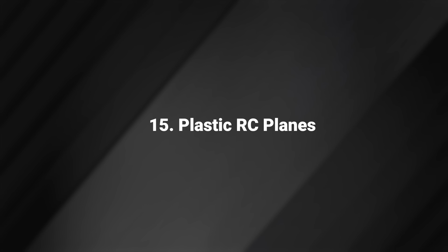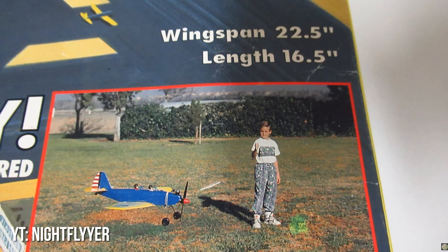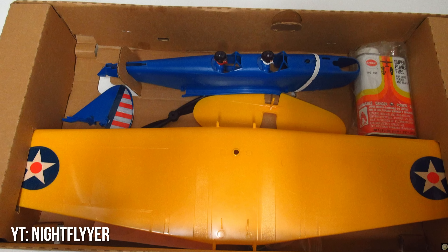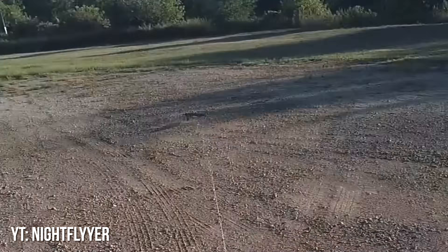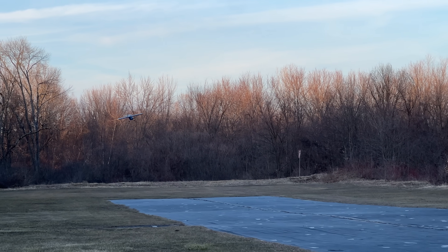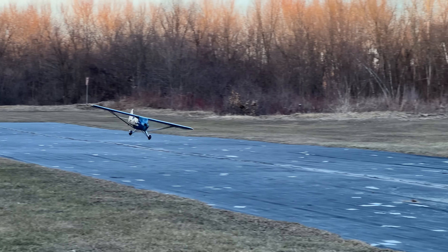Plastic RC Planes. Cox, Testors, and Lanier all produced plastic RC planes back in the day, and almost everyone had one. They sucked in almost every way, but if you didn't want to or couldn't build a wood kit, it was the only way to get a functional airplane. These days, foam construction is a lot better than it was, and excellent wood airplanes are made by hand overseas just like they are by people who like to build.